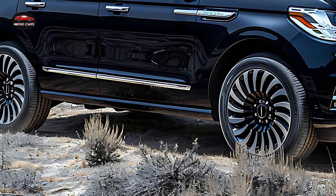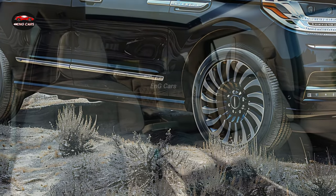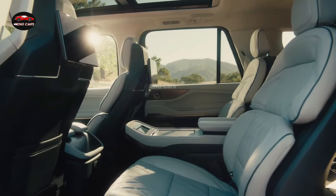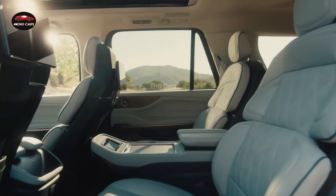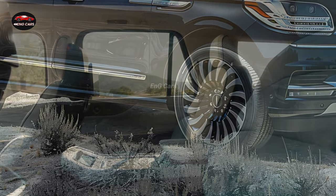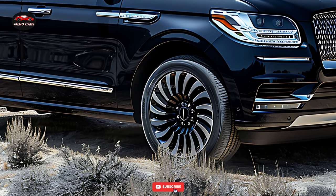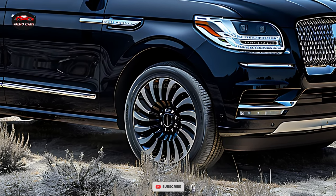The 2025 Lincoln Navigator is outfitted with the most advanced technology to improve both safety and convenience. The 13.2-inch touchscreen infotainment system is seamlessly integrated with Apple CarPlay and Android Auto, ensuring that you remain connected regardless of your location.